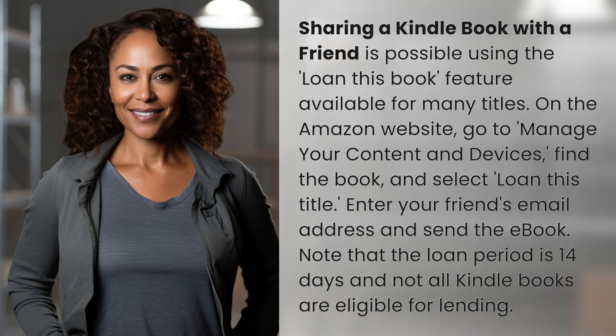Sharing a Kindle book with a friend is possible using the Loan This Book feature available for many titles. On the Amazon website, go to Manage Your Content and Devices, find the book, and select Loan This Title.